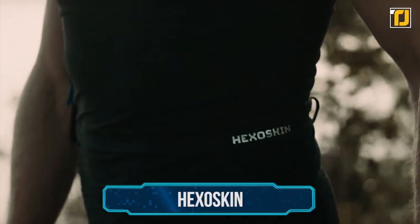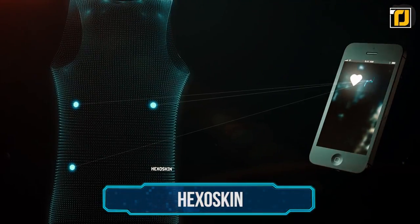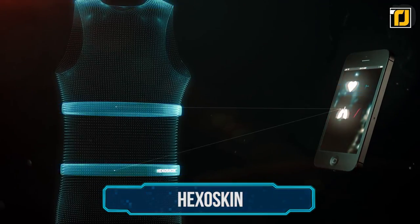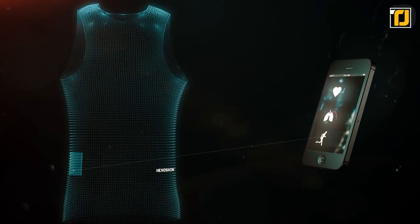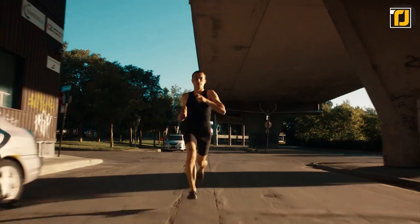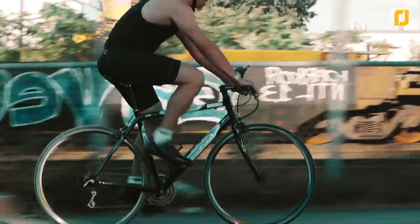Number 5: Hexoskin. Self-heating tops are pretty cool, but some people demand more from their clothing, and Hexoskin saw to it to meet those needs. Since 2012, Hexoskin has been offering a line of cutting-edge smart clothing that helps users monitor their health, activity, and sleep with incredible accuracy.